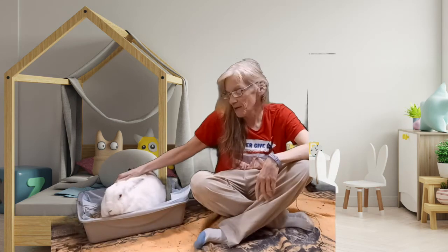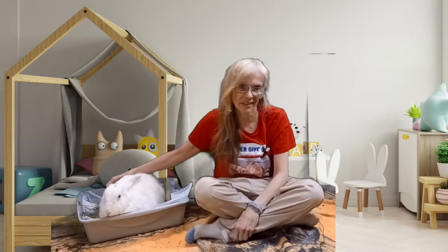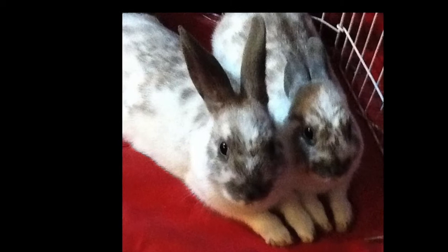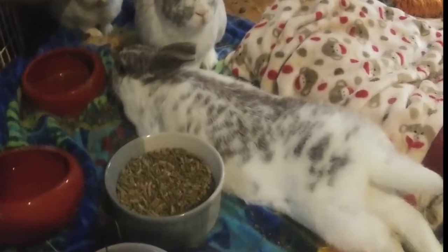Hi, I'm Michelle. This is my co-host, Bella. Welcome to the Bunny Dojo. Today I'm going to tell you about a very scary experience that I had with my bunny friend who almost died from GI stasis. I'm going to tell you what I did and how he recovered. Let's get started.